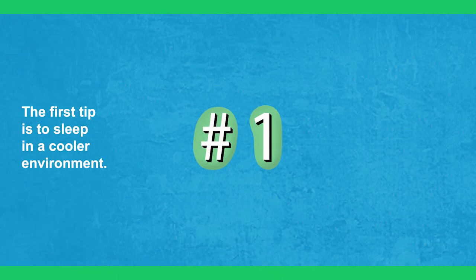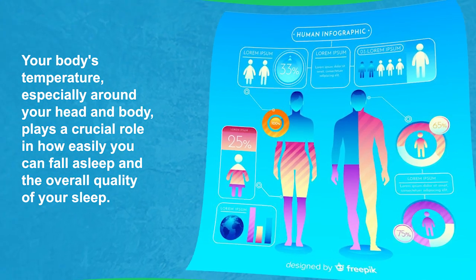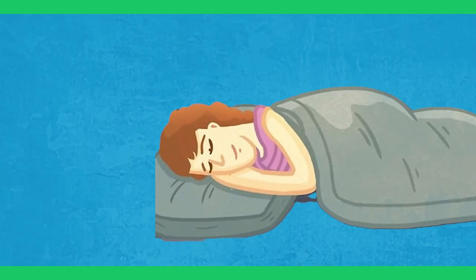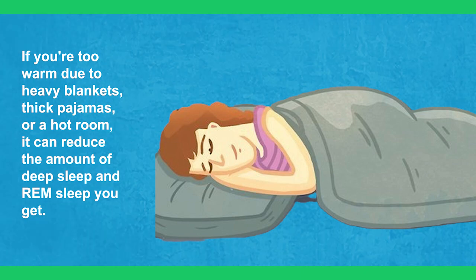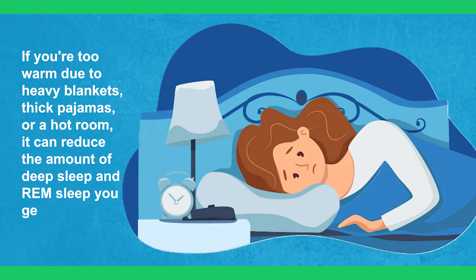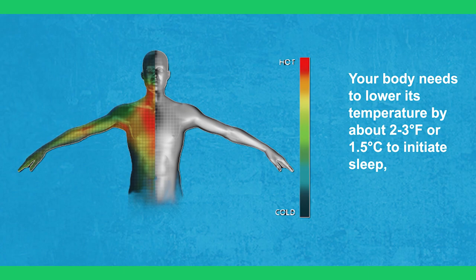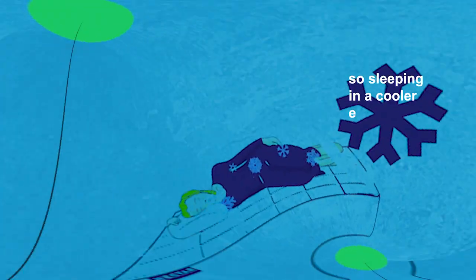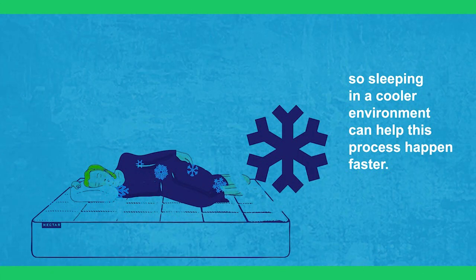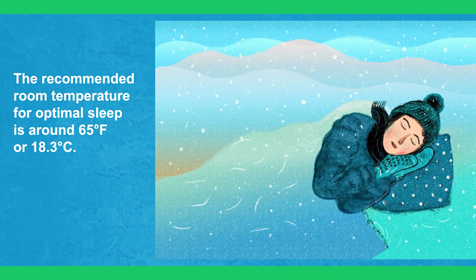The first tip is to sleep in a cooler environment. Your body's temperature, especially around your head and body, plays a crucial role in how easily you can fall asleep and the overall quality of your sleep. If you're too warm due to heavy blankets, thick pajamas, or a hot room, it can reduce the amount of deep sleep and REM sleep you get. Your body needs to lower its temperature about 2 to 3 degrees Fahrenheit or 1.5 degrees Celsius to initiate sleep, so sleeping in a cooler environment can help this process happen faster. The recommended room temperature for optimal sleep is around 65°F or 18.3°C.